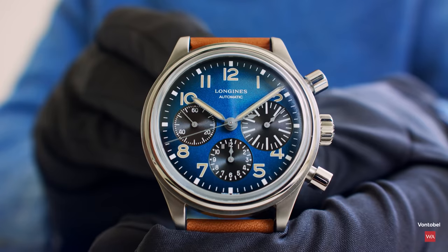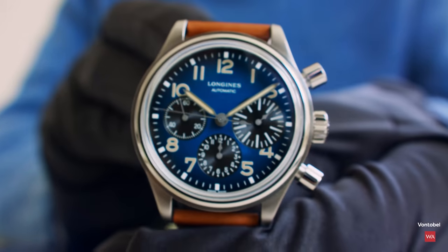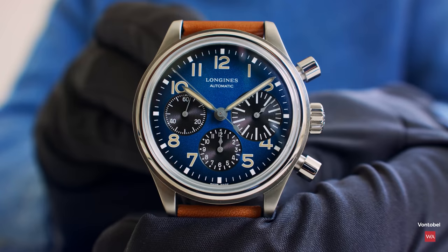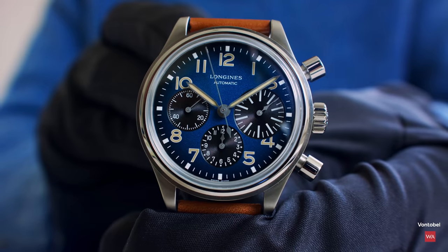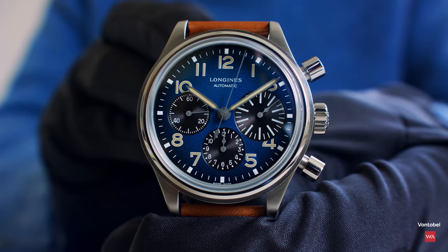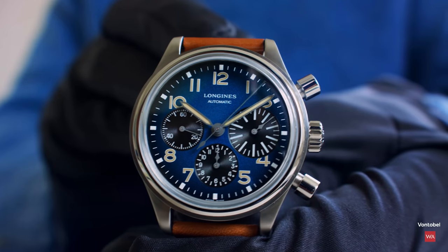Those who have been following our channel for a long time know that I've been showing lots of Longines already, and I always point out this incredible quality. If you're wondering where to position Longines these days, position the brand where Omega was before it started to get the Master Chronometer. Longines has really reached a quality level that is incredible. Five years of guarantee — you can't make anything wrong.